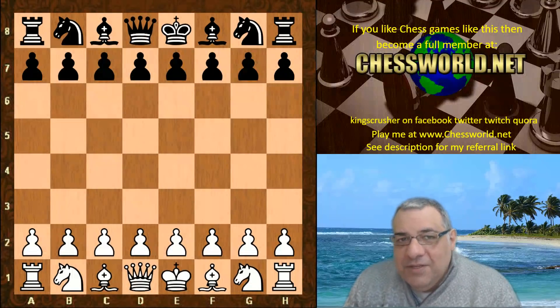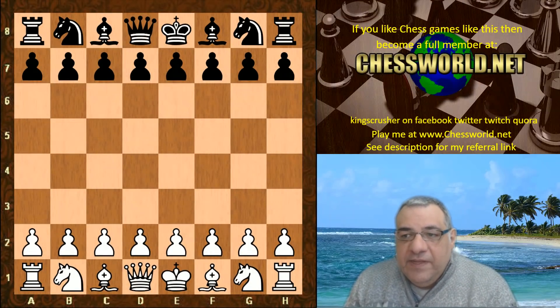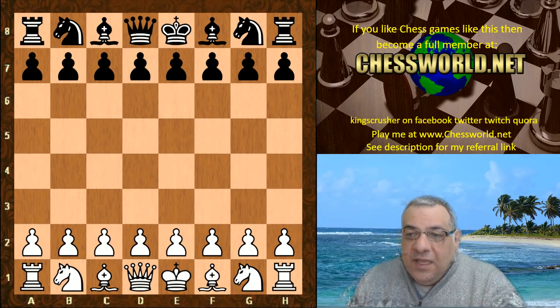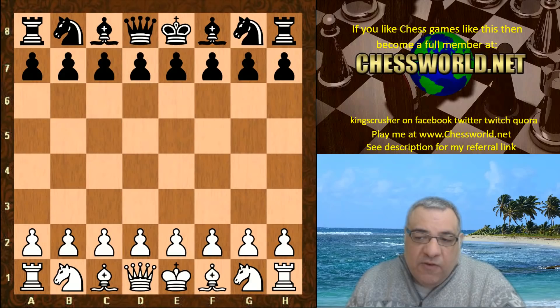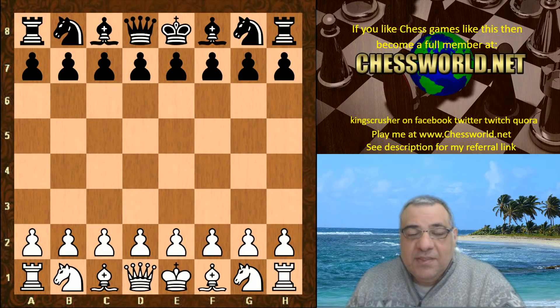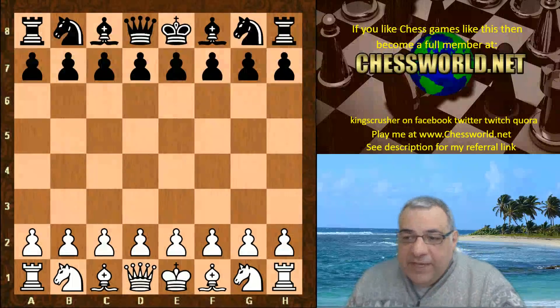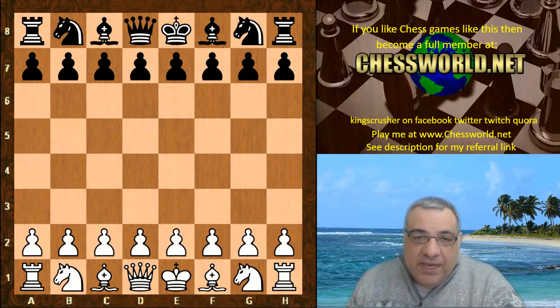Let's look at another fascinating match of Leela against Stockfish. This is in TCEC Season 14, a bonus match — 100 games with a much faster time control: 12 minutes with a 3-second increment per move, and the key thing is the engines choose their own openings. Very interesting differences to the main TCEC superfinal match.